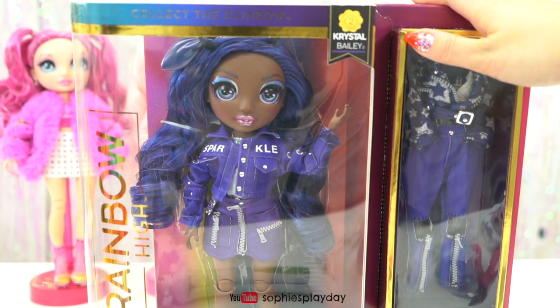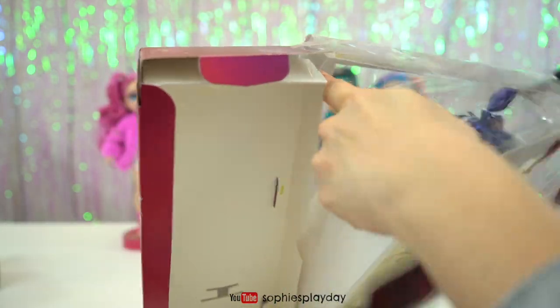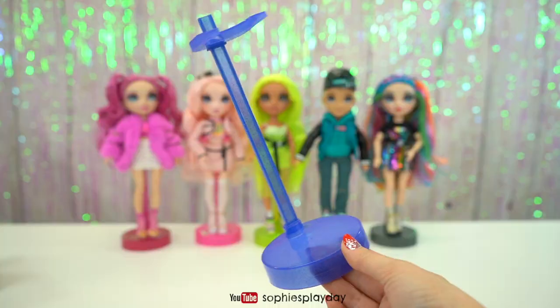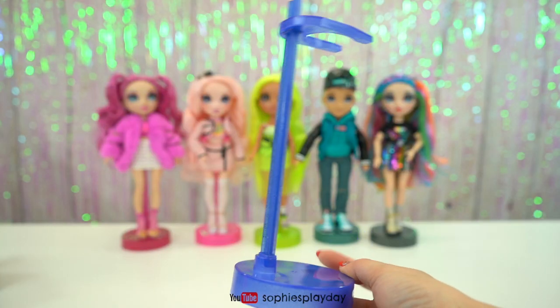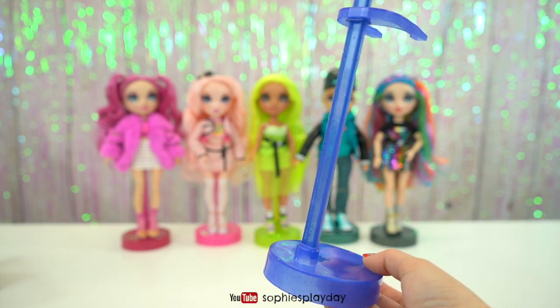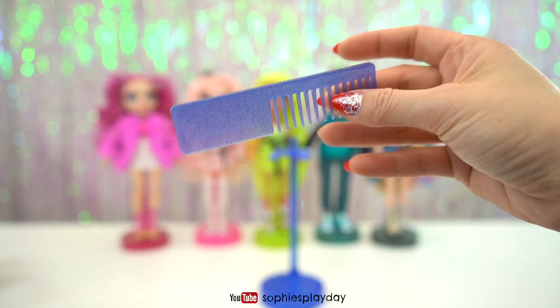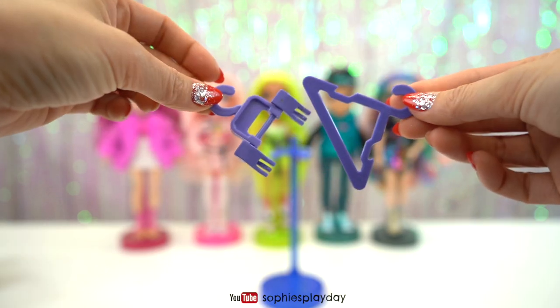I'm going to take her out of the box now. Here is Crystal's doll stand — this color is like a purplish blue, it almost looks like a navy blue color. And here is her comb. She has two purple hangers.